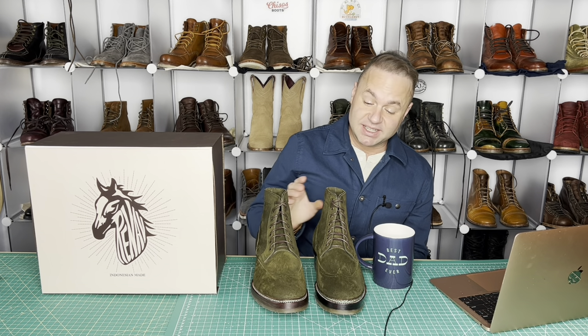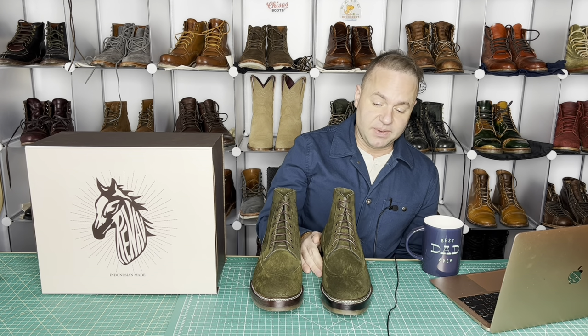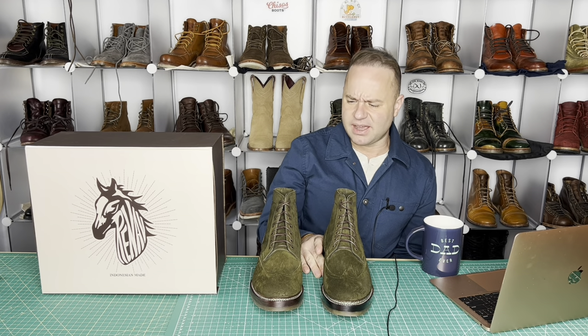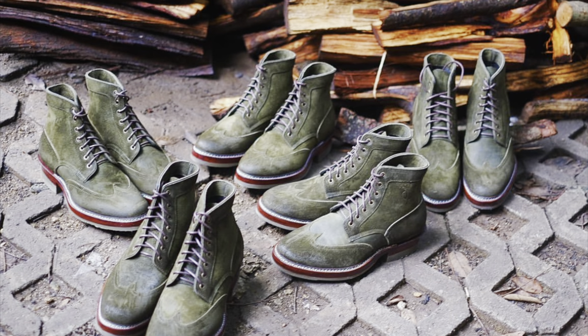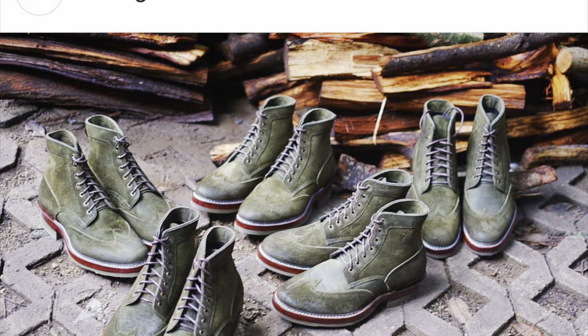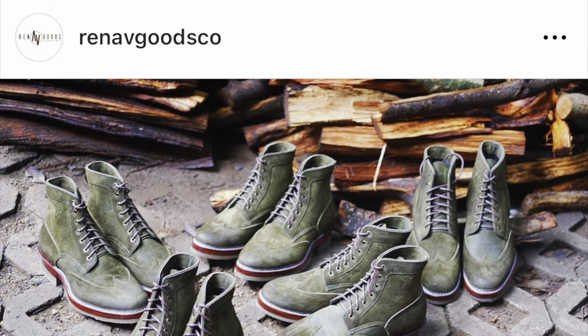Hey guys, what's going on? In today's video I'm extremely excited because I finally landed these boots that have been in progress for at least a year and a half. This was a Boot Avengers MTO through Renav Goods, and I'm particularly excited to be getting these today because I'm actually the last Boot Avenger to receive his pair.